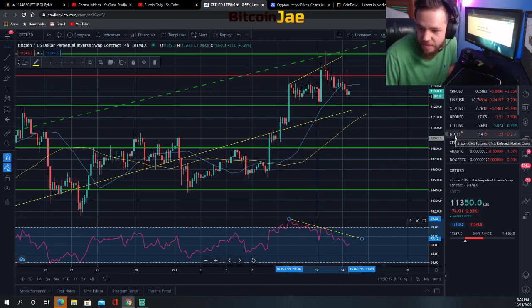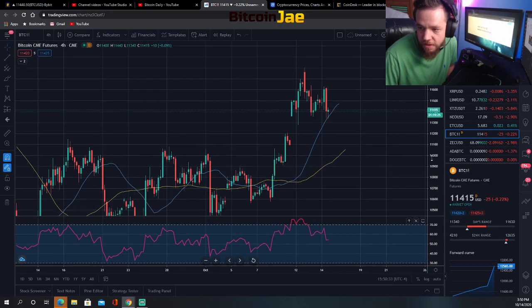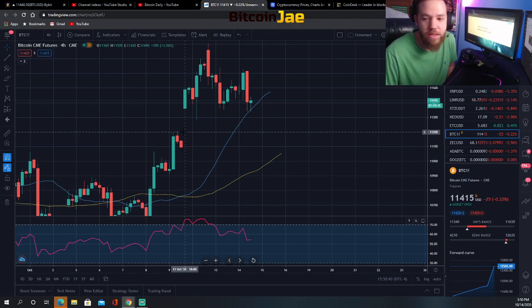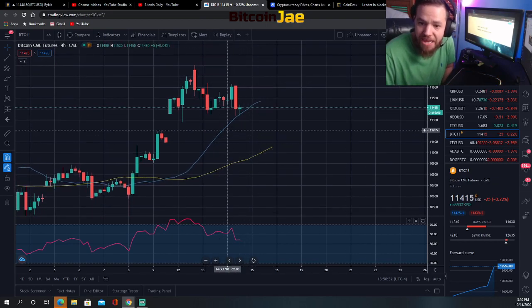Now when you put this together with the CME Bitcoin futures chart — if we look at the Bitcoin futures here, we have this gap right here. The gap is at $11,200, which also happens to be the resistance and support level.